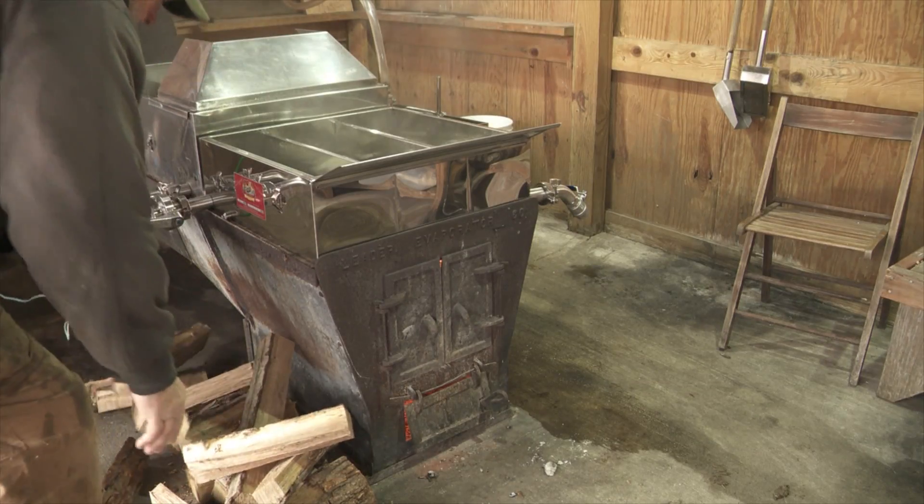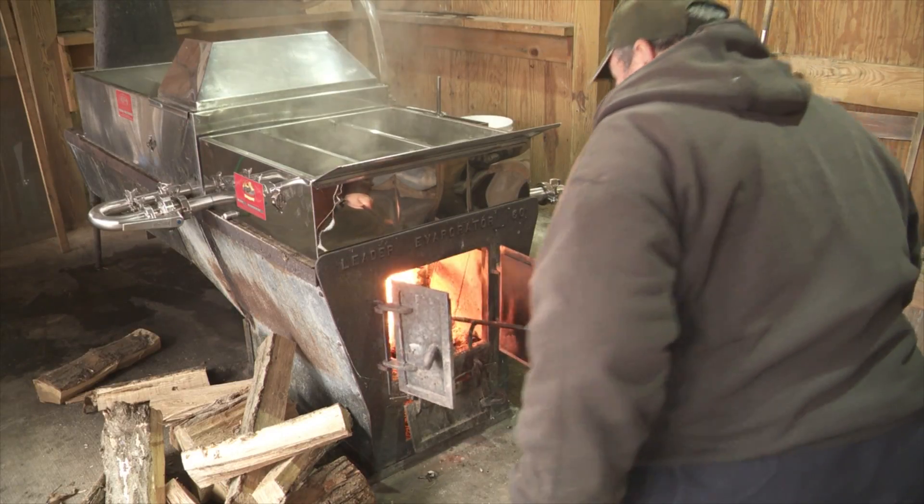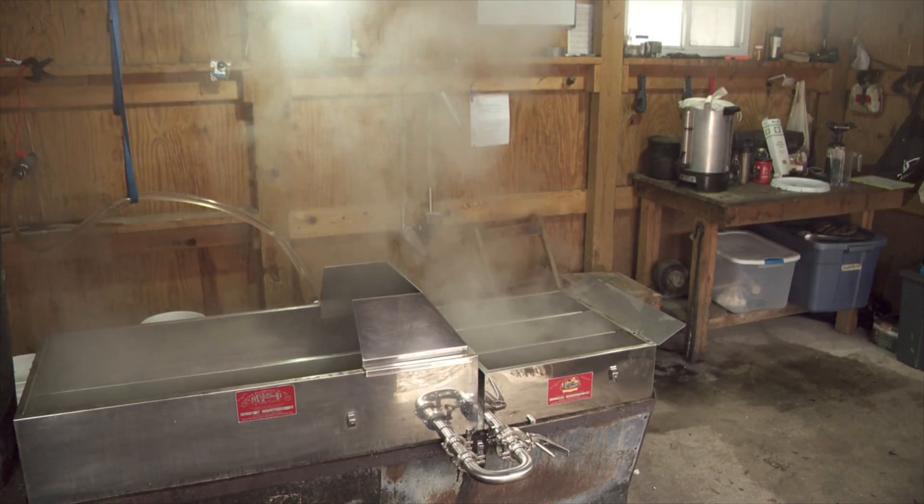The sap is two percent sugar; syrup is 67 percent sugar. So the rest is water — we take that out through an evaporation process.